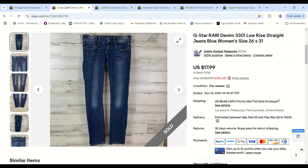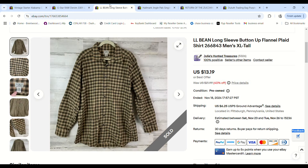These G-Star Raw denim low-rise jeans — I definitely wouldn't pick these up again. We paid $1.63 at the bins, they sold for $15, and we made an $8.12 profit.